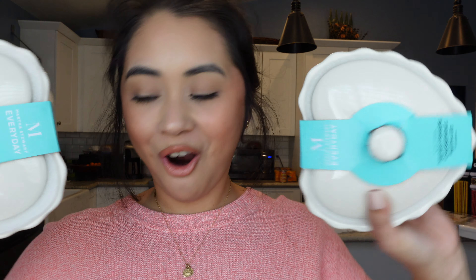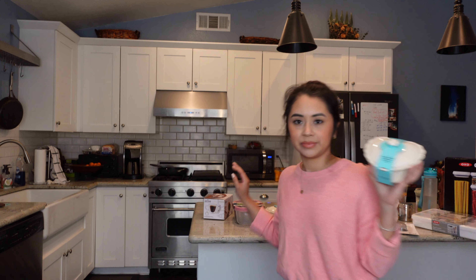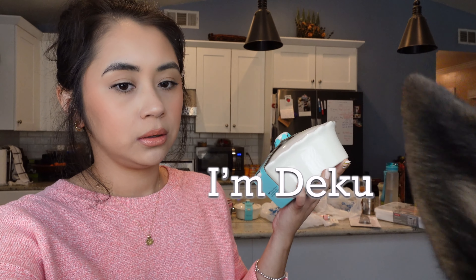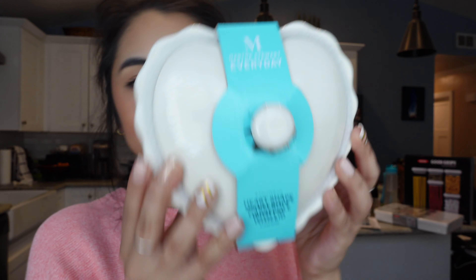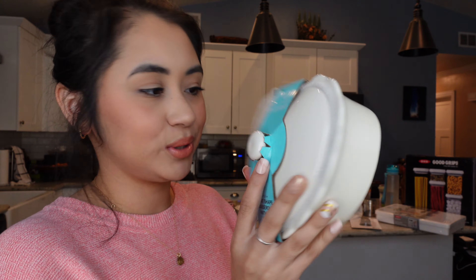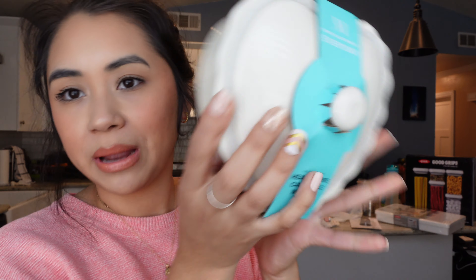I also got these two little hearts — they're by Martha Stewart. These are heart-shaped casseroles with lids. Sorry, Deku's right here checking things out! But yeah, this is the heart-shaped casserole with lid. It's just like a little tray sort of thing. I thought it would be really cute just to put little soups and stuff in. They're $4.99 each. There were only two — I wish there was a set of four — but I decided to pick them up anyway. They're by Martha Stewart, just super cute.